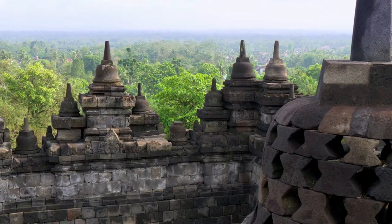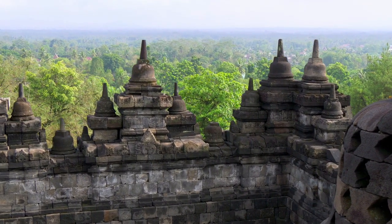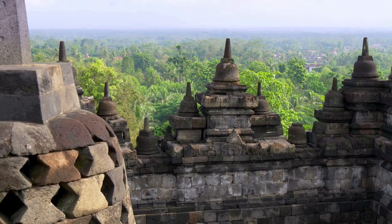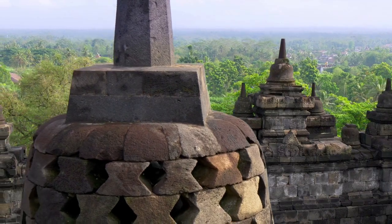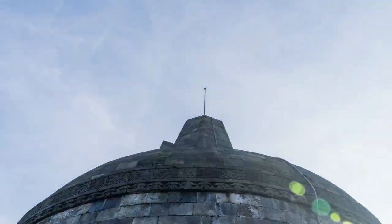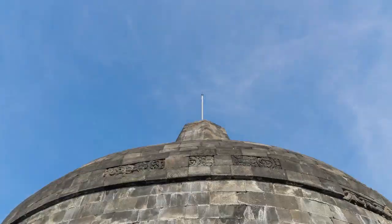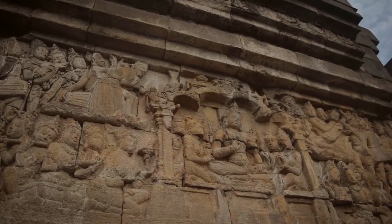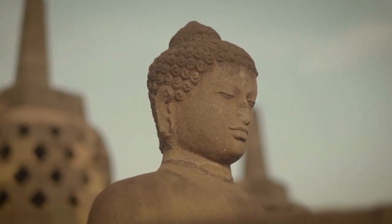It was built in the 9th century under the reign of the Sayalendra dynasty. It has a huge footprint, measuring 123 by 123 meters, with 2,672 relief panels and 504 Buddha statues.